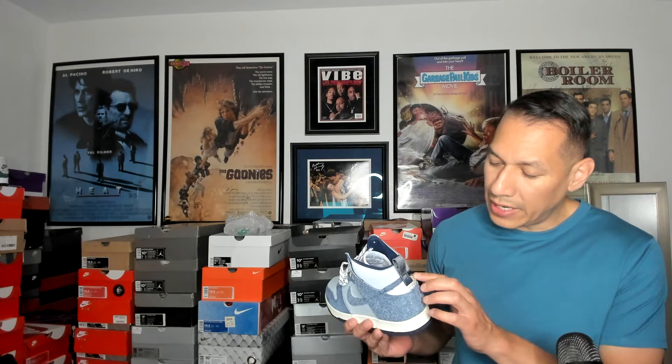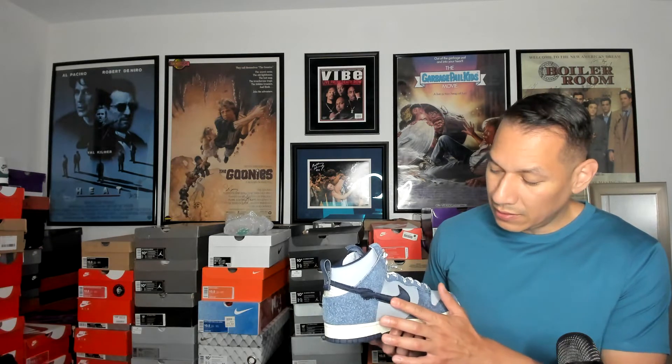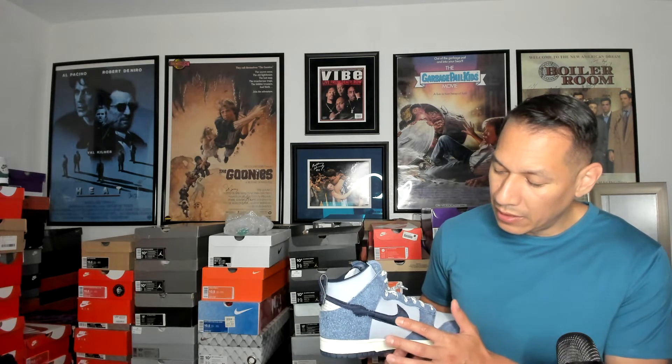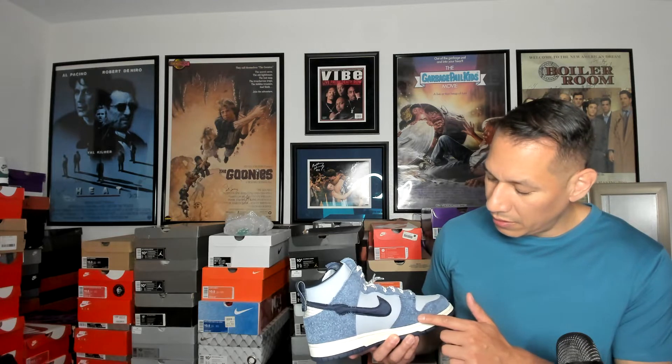I believe this is 3M — a cool little tag right there. Then we have what I want to say is a nylon, and then that nice hairy suede once again. On the medial side of the shoe it's more of a fabric or canvas — different from the hairy suede on the other side. Got the handshake detail going on right there — beautiful. Love the laces too.